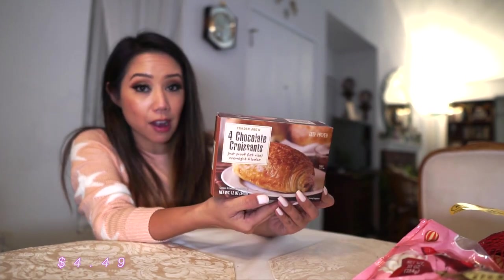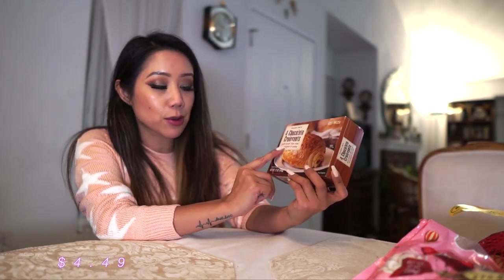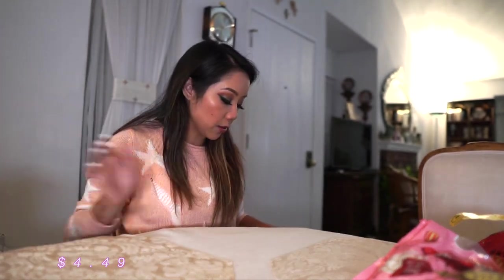Four chocolate croissants — you just let them rise overnight and bake. As I was grabbing a box, a lady was kind enough to tell me that these are absolutely delicious. She grabbed two boxes and I was sold. My husband loves chocolate croissants so I thought this would be a good one.